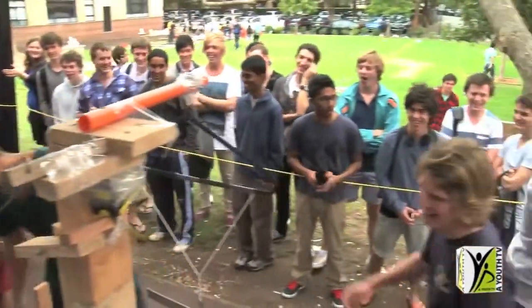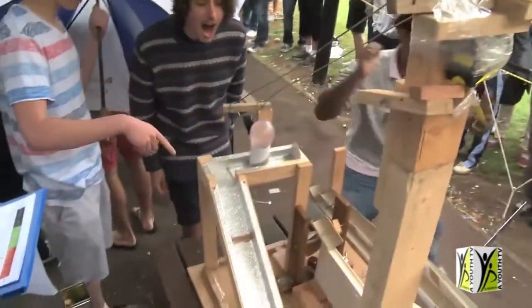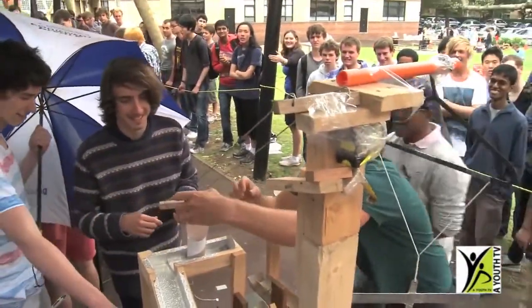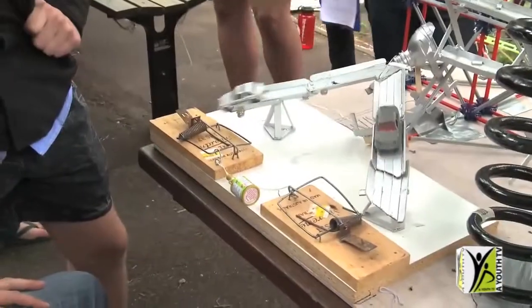Aeronautical engineering students have access to the flight simulator as part of their coursework to teach them about flight mechanics. The Penny Project is a hands-on competition for first-year engineering students. It's called the Penny Project as each group of students has only a penny to spend on materials.